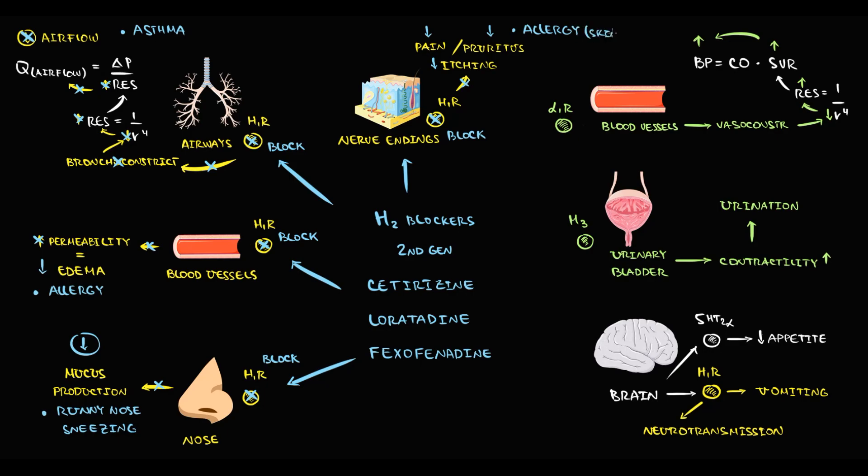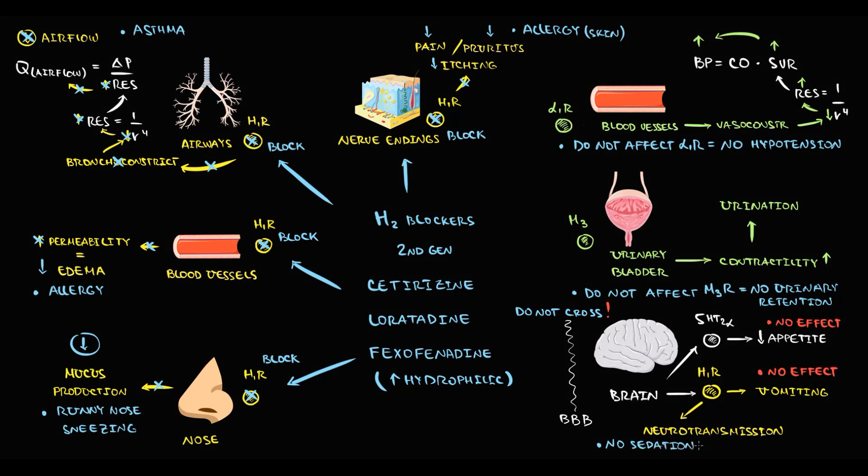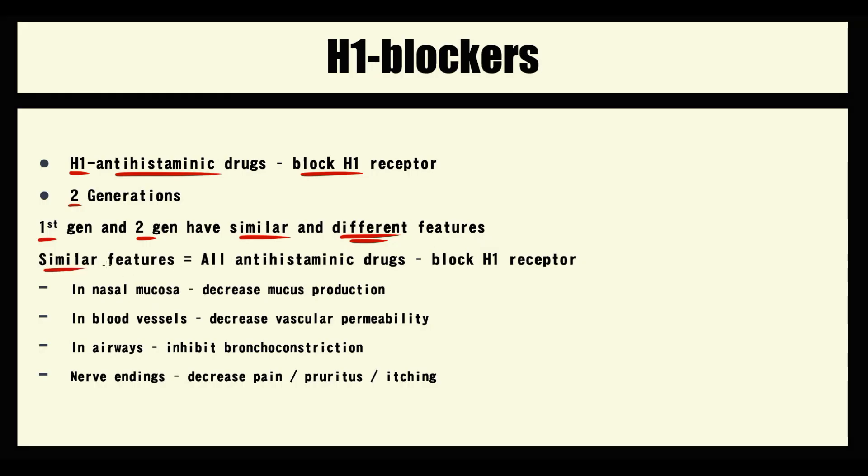In contrast to the first generation, the second generation is more selective. They do not mimic the effect of alpha-1 blockers, so they do not cause hypotension. They also do not mimic the effect of atropine, and thereby they do not cause urinary retention. They are hydrophilic substances, which means they cannot penetrate the blood-brain barrier, and because of this, they do not affect appetite, do not inhibit the vomiting reflex, and do not cause sedation.